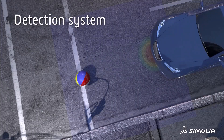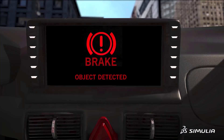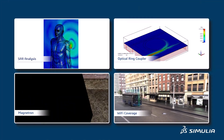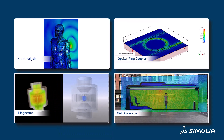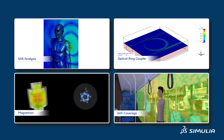Dassault Systèmes Simulia offers electromagnetic simulation tools capable of tackling all of these challenges. From statics to optical frequencies and from the nanoscale to the very large, Simulia has electromagnetic solvers covering a huge variety of use cases across many industries.